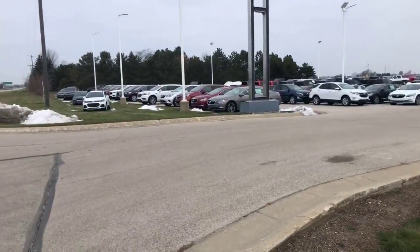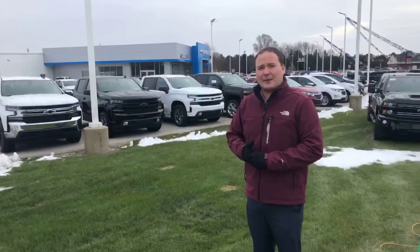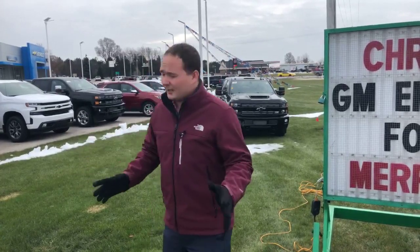I also want to let you know that the lease specials even got better this month. I tell you what, I couldn't believe it. I'm running some of the pricing with my boss — it's unbelievable.